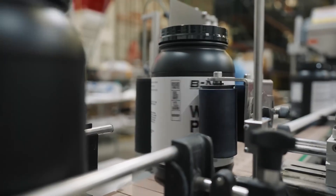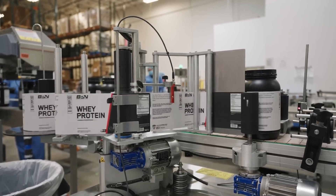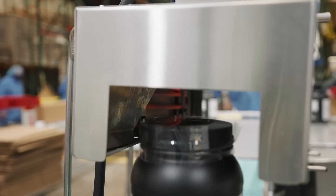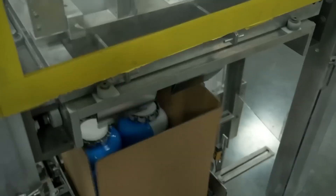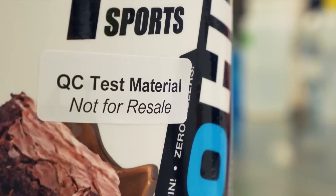Each container receives labels with nutritional information, expiration dates, and batch codes that allow traceability back through the entire manufacturing process. The labeling systems print unique identifiers that connect each product to its specific production run, enabling manufacturers to track ingredients and processing conditions. This final assembly stage transforms industrial whey powder into the consumer products that fuel fitness goals and muscle development.